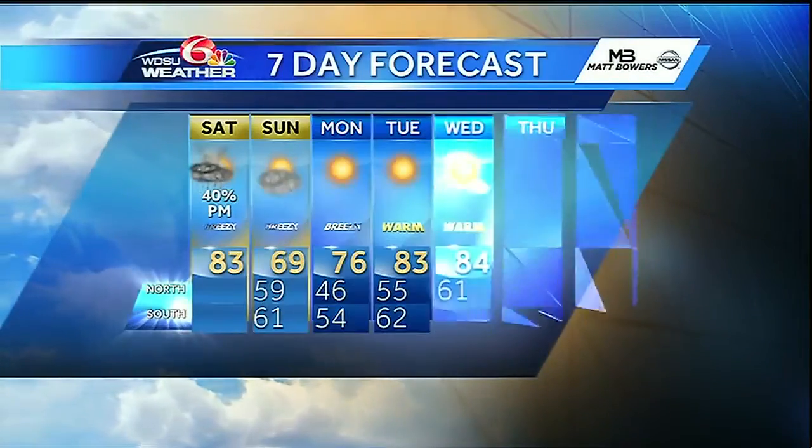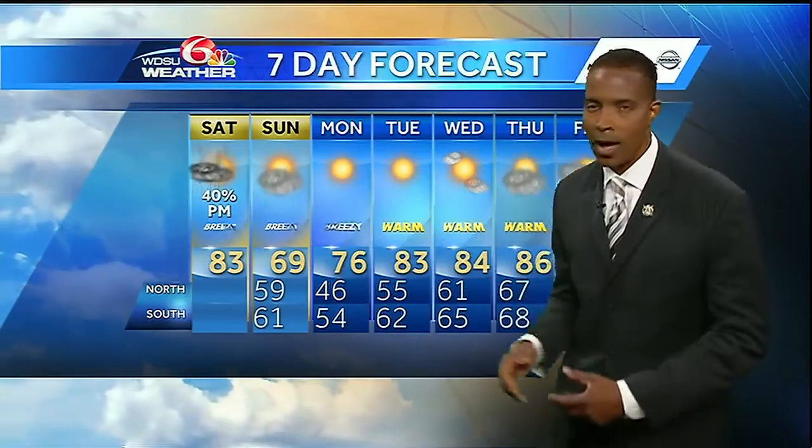Quick look at your seven-day forecast — temperatures going from 83 for a high today down to 69 for a high tomorrow.